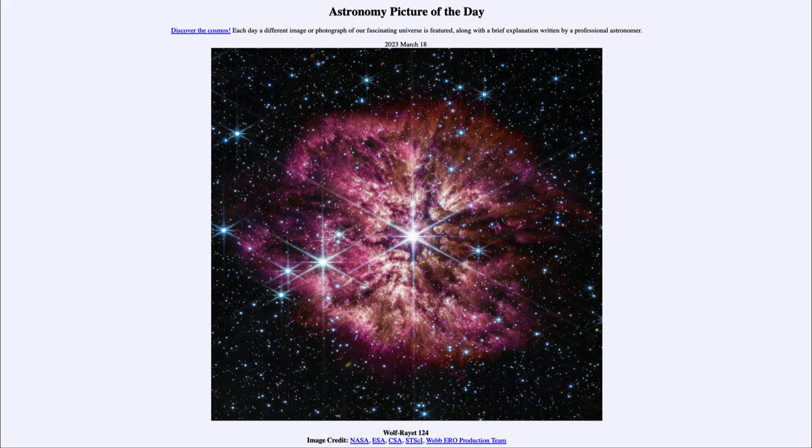Here we see some of the material around the star — in many cases this is material pushed off by the star as it becomes unstable. It is producing so much energy that it becomes unstable, pushing that material out into space.